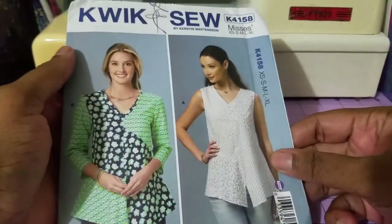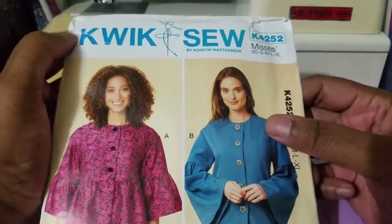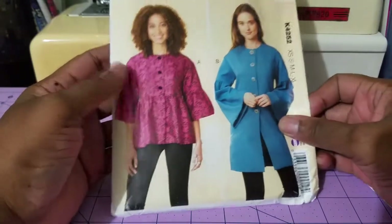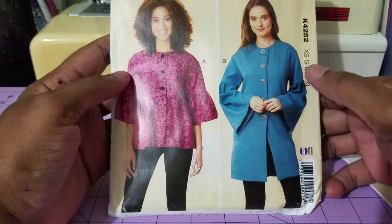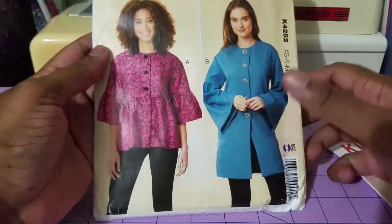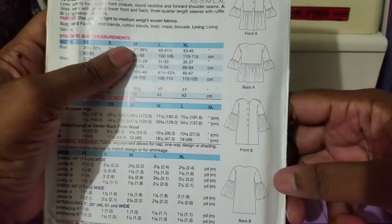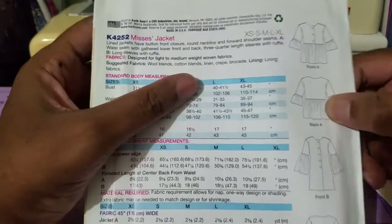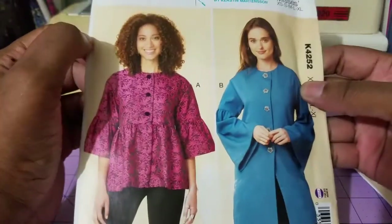Moving on to number three, we have Quick Sew 4252 — another top pattern. I actually like this longer version here, which is a silhouette I might wear in this tropical climate. I love the look of this one. It's really involved — there might be a lot of pattern pieces in there. You have a short and a longer version, and again a woven fabric: wool blends, cotton blends, linen, and lining, so a lining fabric is needed.